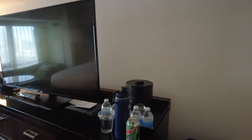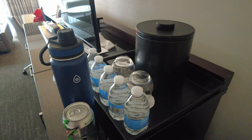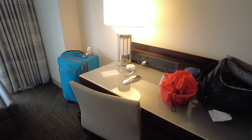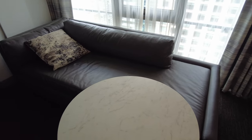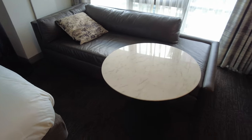On the TV stand you'll find the TV, an ice bucket, several glasses, and several bottles of water that are replenished daily. There's also a desk with a chair and plenty of electrical outlets. At the far end of the room you'll find a couch that does not convert into a sofa bed, as well as a table that you can move around.